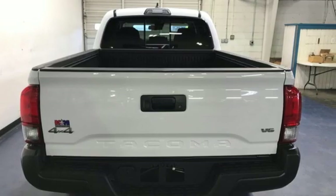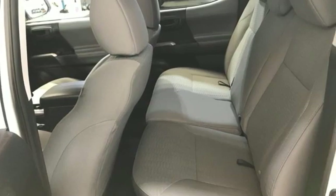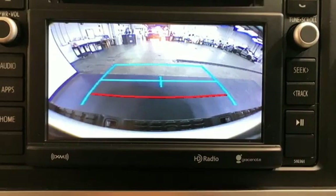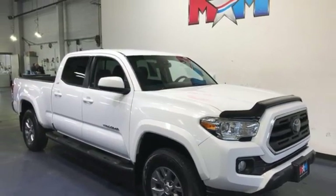Features include V6 engine, 4WD, trailer hitch receiver, integrated navigation system with voice activation, inductive device charging, manual tilting steering column, aluminum wheels, electronic shift on the fly, auto-dimming rear view mirror, and automatic transmission. Hurry in today for a test drive.